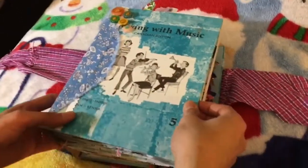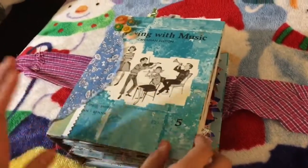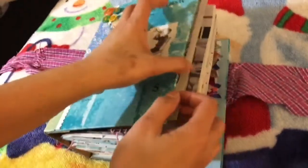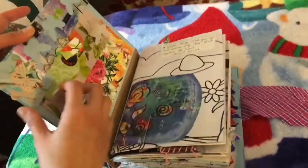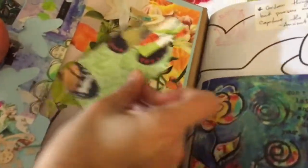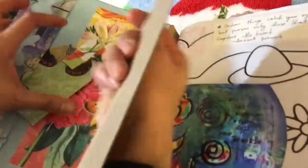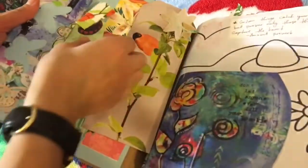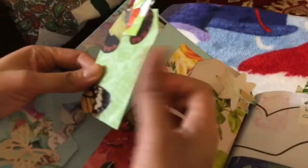So I used one book, one calendar — a 2018 calendar — Somerset 2017, and a lot of flyers and envelopes. This is just a Kleenex box — the cardboard. And this is part of the calendar, and this is the Kleenex box cardboard.